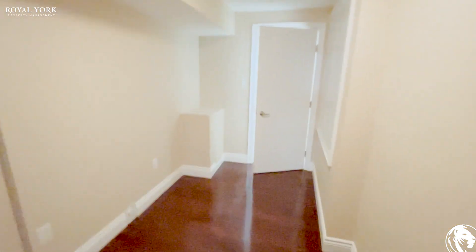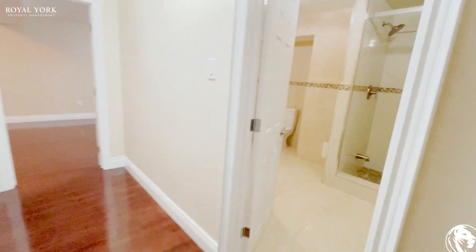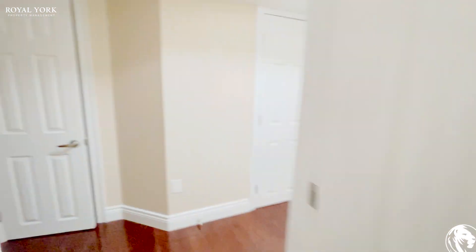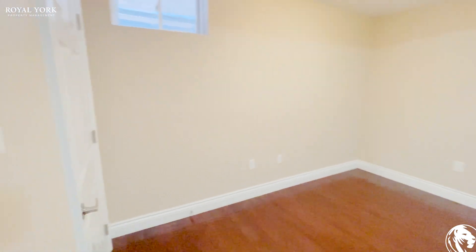There is also a finished basement which we'll take a quick look at. You have a beautiful bathroom with a jacuzzi and a bedroom.